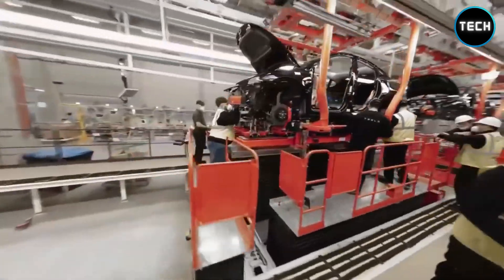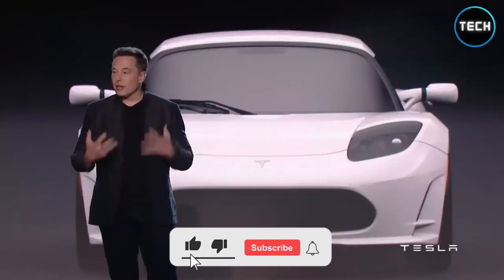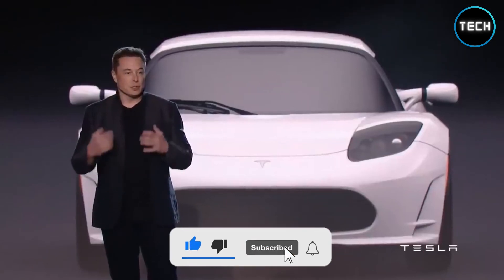Thank you for watching. What do you think about the nano-diamond battery? Remember to subscribe if you want updates on technology. See you in the next one.